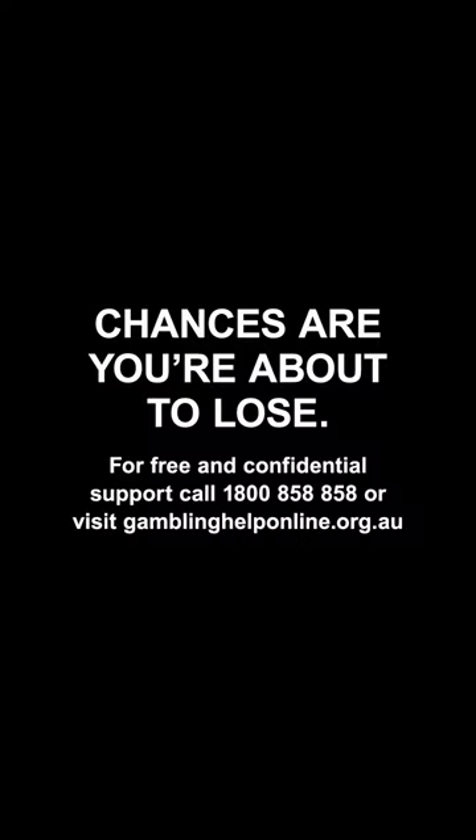Chances are you're about to lose. For free and confidential support, call the number on the screen or visit the website.